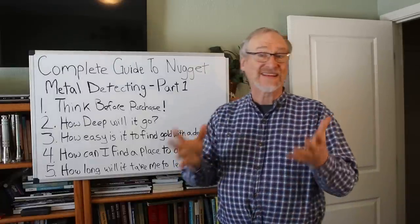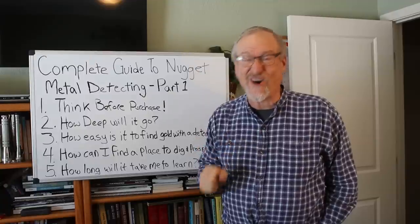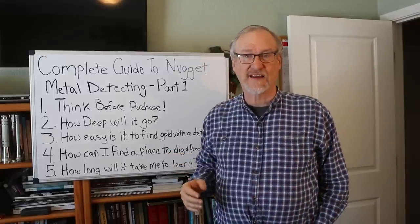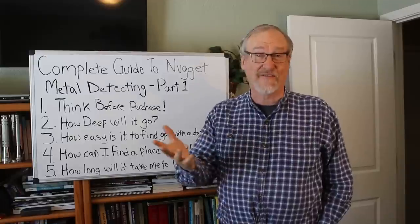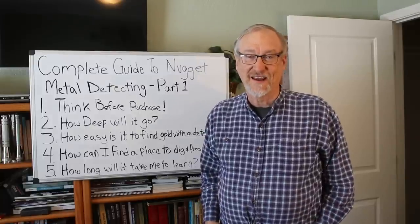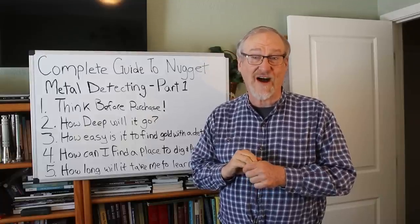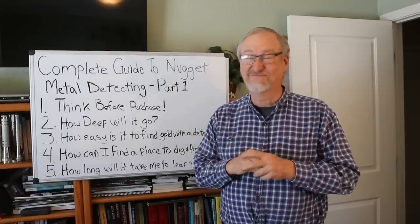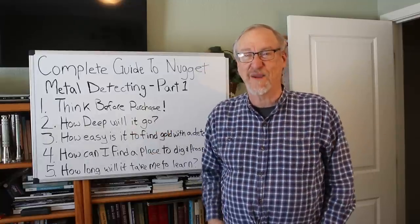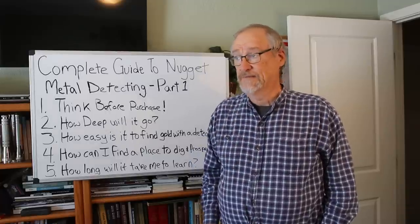Next: how can I find places to go dig and prospect? A lot of places are claimed — you don't want to trespass, get kicked off, or have somebody call the police. You want to find a place where you're not going to get in trouble, and if you find some gold you can keep it. To be successful, you need places where you can go out and detect and have a good chance to find gold — it's true that lots of good places are blanketed over with other people's claims.